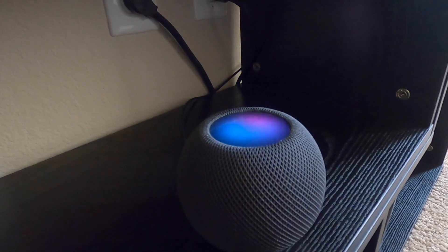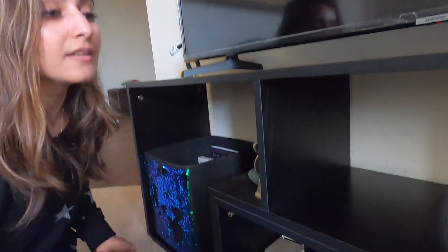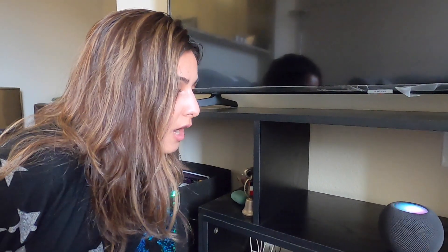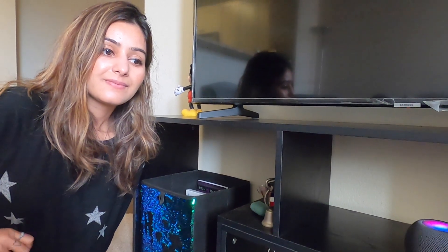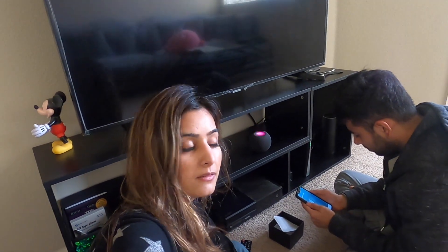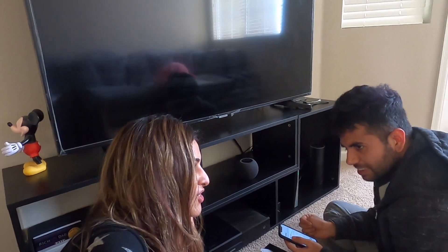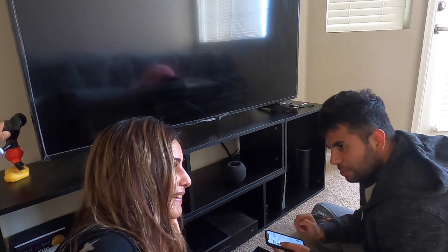Hey Siri, call Hubi. Sorry, I'm not sure who's speaking — who is this? Princey, I don't recognize your voice. Go to the Home app to turn on 'recognize my voice' for this home. Hey Siri, hang up. Hey Siri, call Hubi. Sorry Princey, I'm having problems with the connection — check that your iPhone is on the same Wi-Fi network as this HomePod. Why is she pronouncing my name as Princey? Because I have named you as Princey — P-R-I-N-C-E-Y, C as in C.